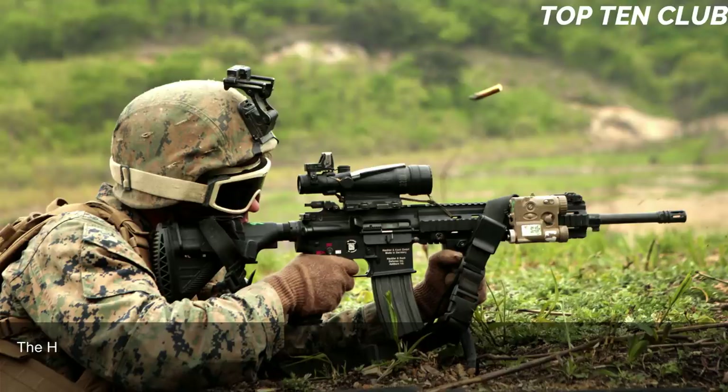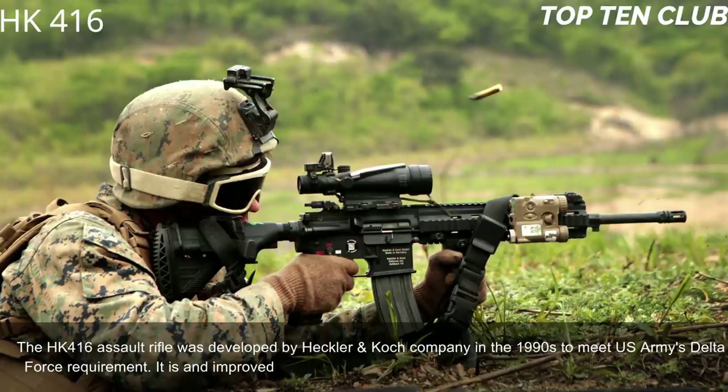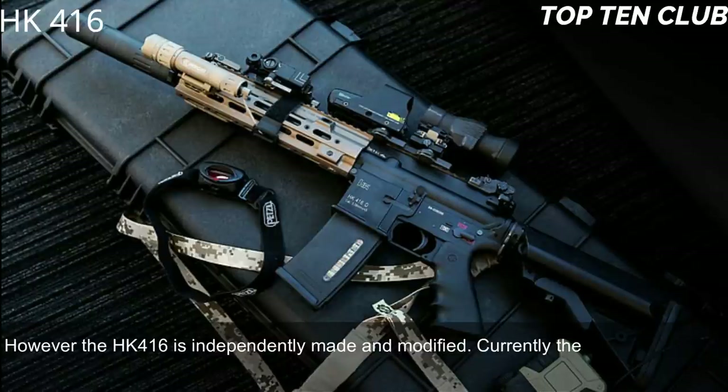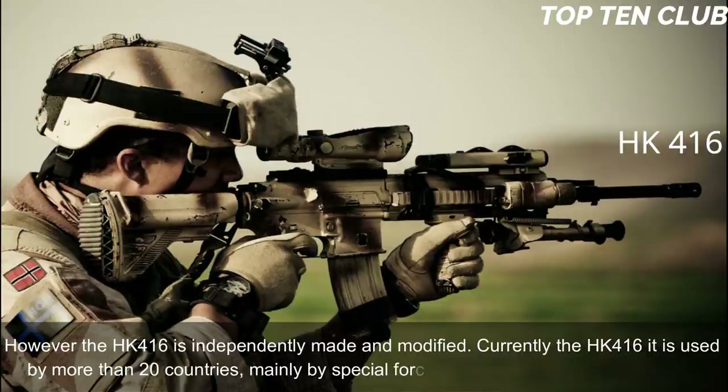Number 9: Heckler & Koch HK416, Germany. The HK416 assault rifle was developed by Heckler & Koch in the 1990s to meet the US Army Delta Force requirement. It is an improved version of the M4 carbine that is widely used by the US military. However, the HK416 is independently made and modified. Currently it is used by more than 20 countries, mainly by special forces and law enforcement agencies.